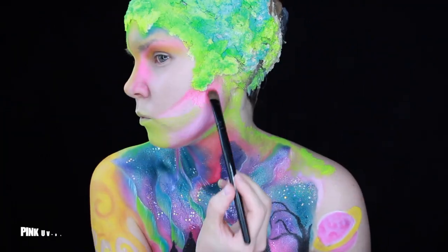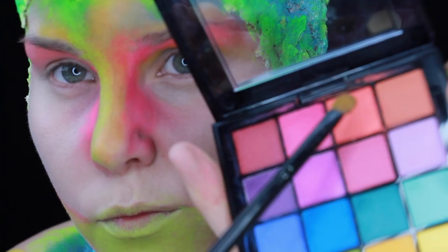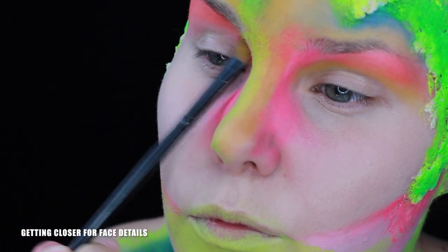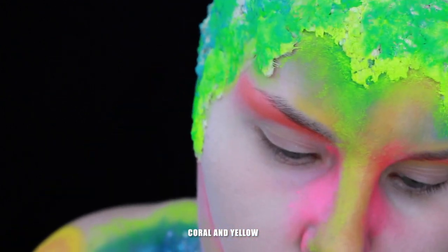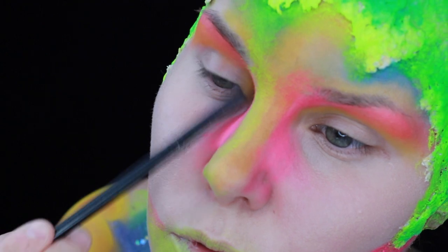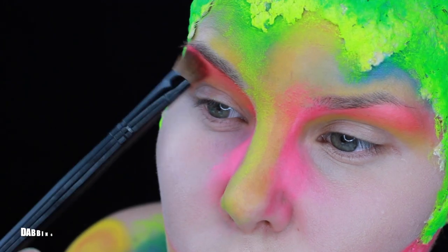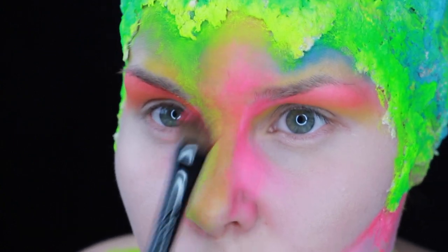Then I'm taking the pink uber day glow paint, then the coral one, adding more on my brow bone, and then some yellow. Dabbing more of the pink uber color all over my face.